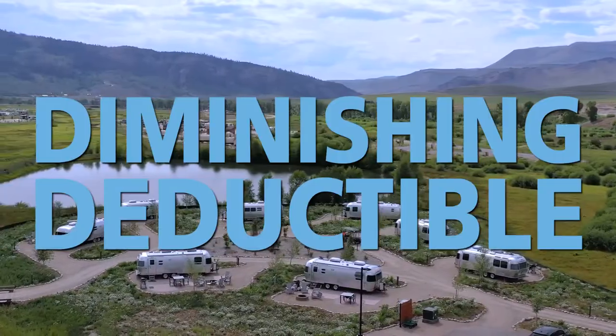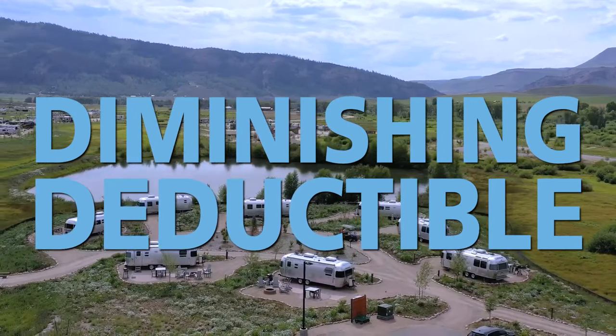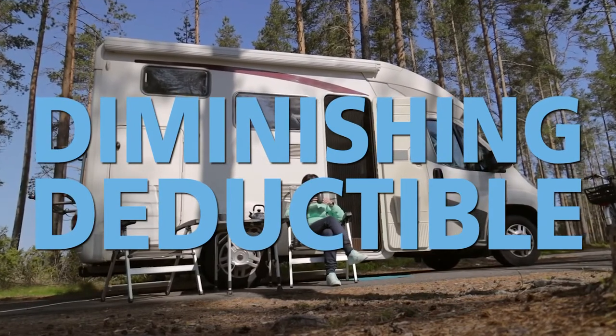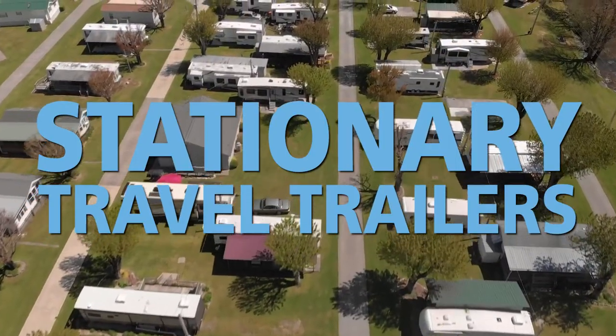Foremost Insurance also offers a diminishing deductible. For each consecutive year a motorhome or travel trailer is insured by us without a paid loss, we will reduce any applicable deductibles by 25% of the original deductible, until it is exhausted.